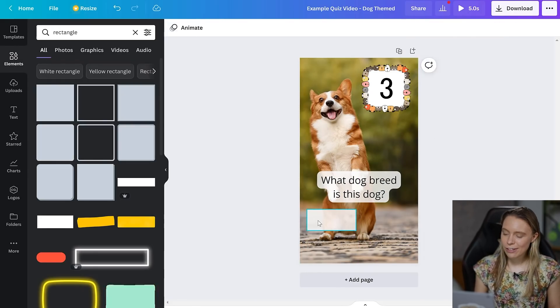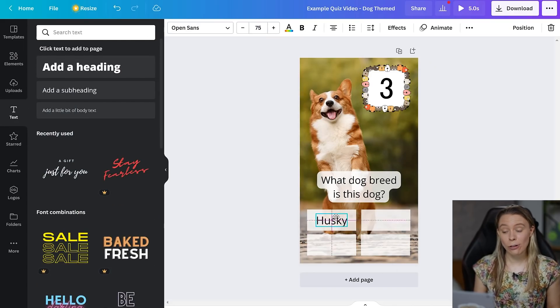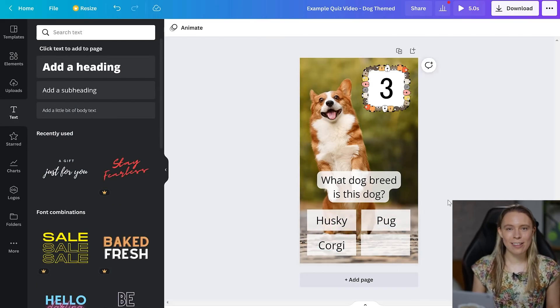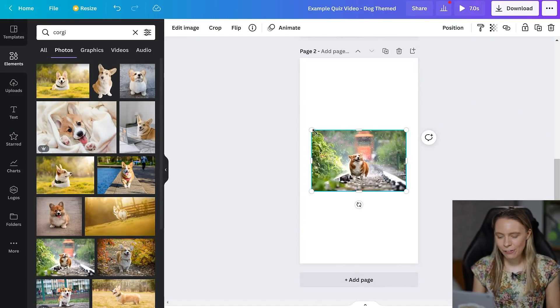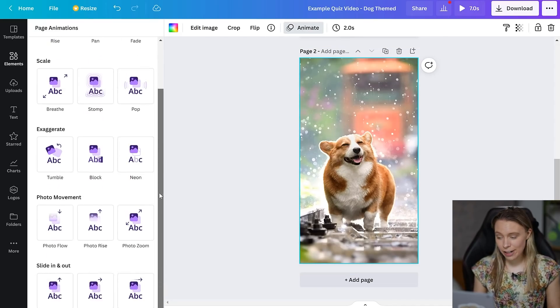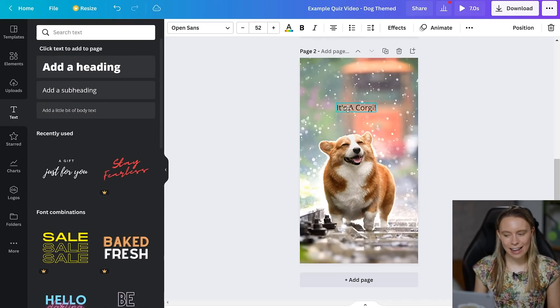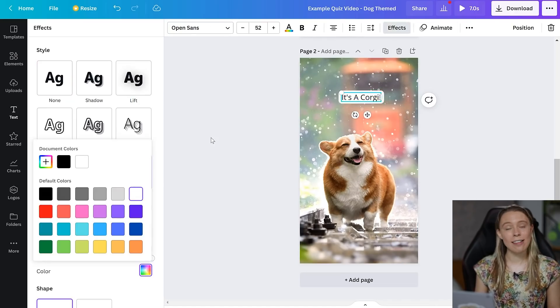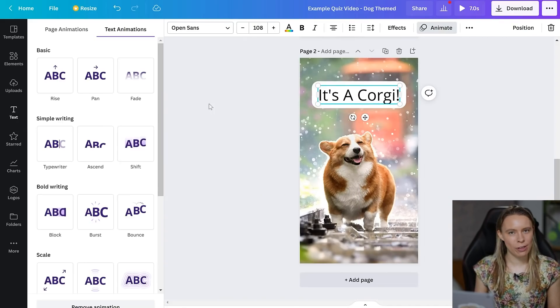I just made a quick little quiz video about dogs just for fun — just a filler topic — but obviously you'll want to make your quiz video about something that's actually trending and popular. After I finished my first quiz page with my question, I then went and made a second page and set it to play for two seconds. Then I just added in the answer and used the text animation tool to have the answer pop out for some fun visual flair, just like that other quiz video we saw earlier did.